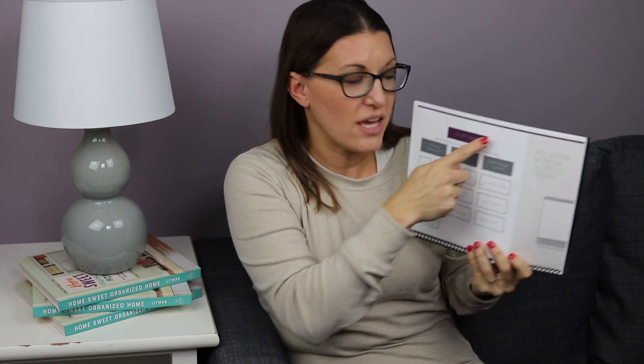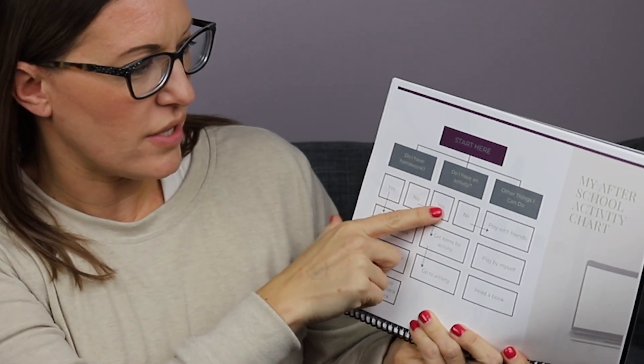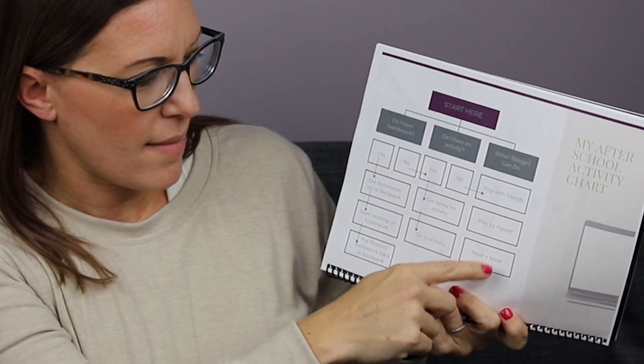For older kids, flow charts are my favorite. You follow the path: start here, do I have homework — yes or no? If no, do I have an activity? No — then things I can do: play with friends, play by myself, read a book. If yes — get homework out of backpack, start working on homework, put finished homework back in backpack. This flow chart walks kids through the thought process of what they have to do and how to get it accomplished.